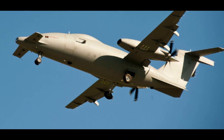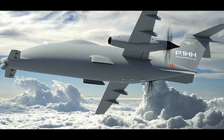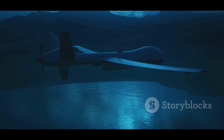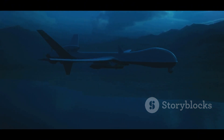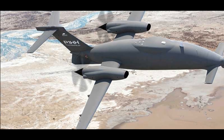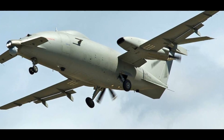Developed by Piaggio Aerospace, the P1HH Hammerhead is a testament to Italian engineering. This MALE UAV boasts a sleek design optimized for long endurance missions. Its 15.5-meter wingspan accommodates a high aspect ratio wing, enhancing its aerodynamic efficiency. The Hammerhead is powered by a Pratt & Whitney Canada PT6A-66B turboprop engine, providing a maximum speed of 395 knots, or 732 km per hour.